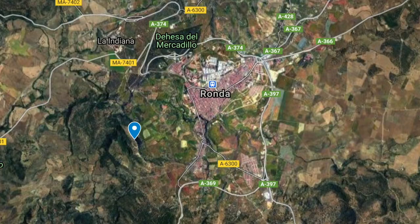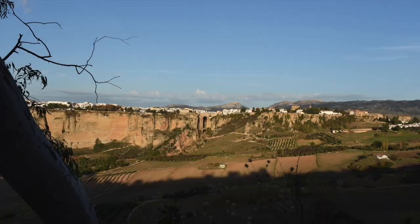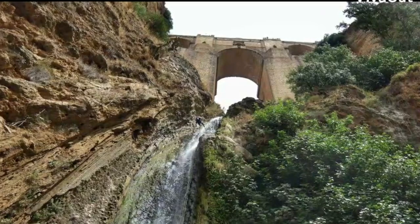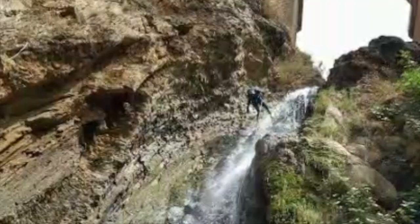My favorite place is La Virgen de la Cabeza, a lookout where you can see Ronda clearly and beautifully. If you are into canyoning, you're lucky because you can do it from the Tajo de Ronda itself to the Guadalabin River.